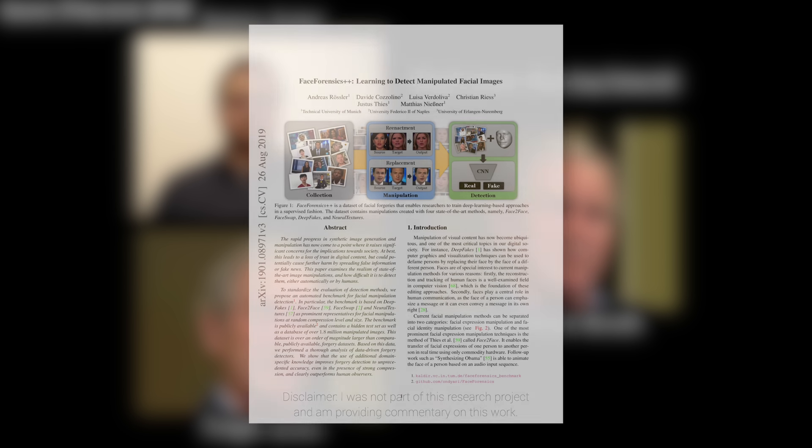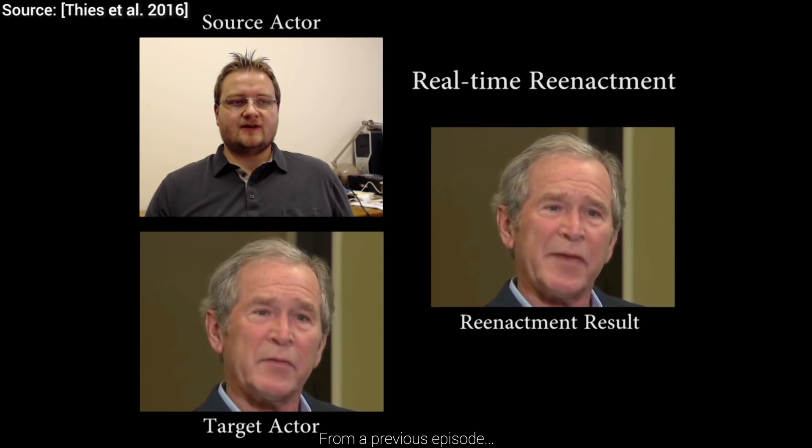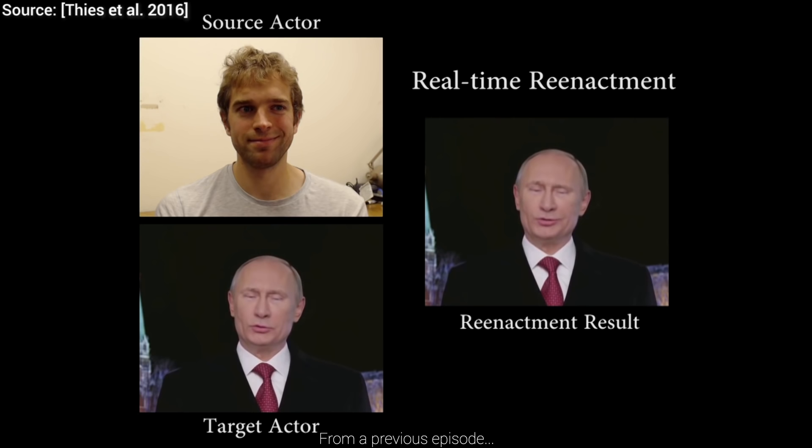Dear Fellow Scholars, this is Two Minute Papers with Károly Zsolnai-Fehér. We talked about the technique by the name Face to Face back in 2016, approximately 300 videos ago. It was able to take a video of us and transfer our gestures to a target subject. With techniques like this, it's now easier and cheaper than ever to create deepfake videos of a target subject, provided that we have enough training data, which is almost certainly the case for people who are the most high-value targets for these kinds of operations.